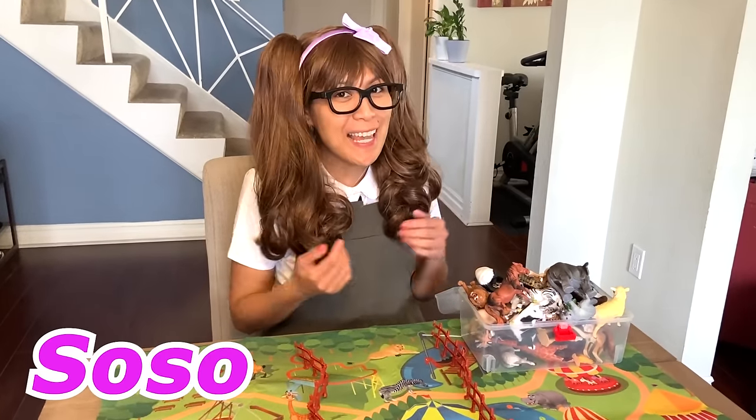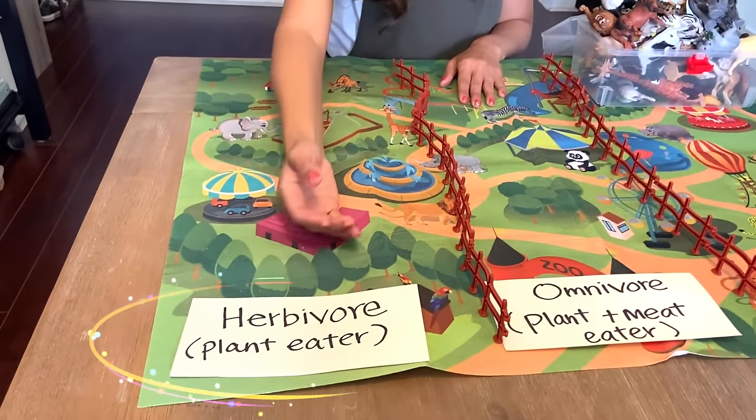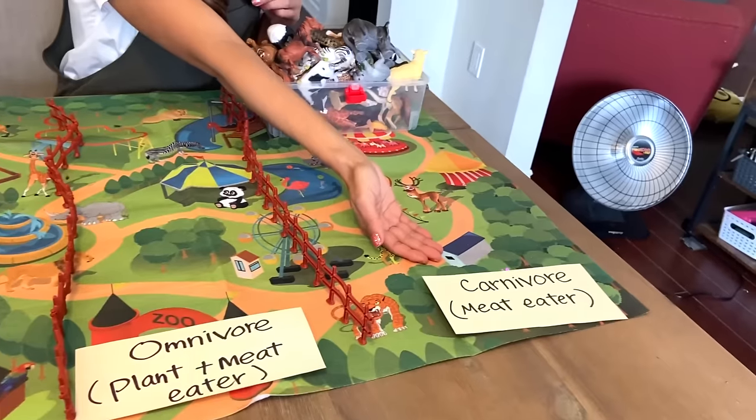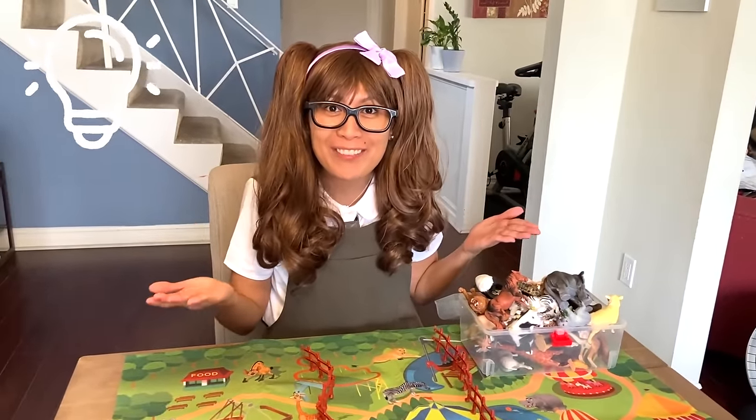Hello friends, it's me, SoSo, and today we're going to identify animals that are herbivores — plant eaters — omnivores — plant and meat eaters — or carnivores — meat eaters. I have an idea. Let's play a game and see how many you get right.